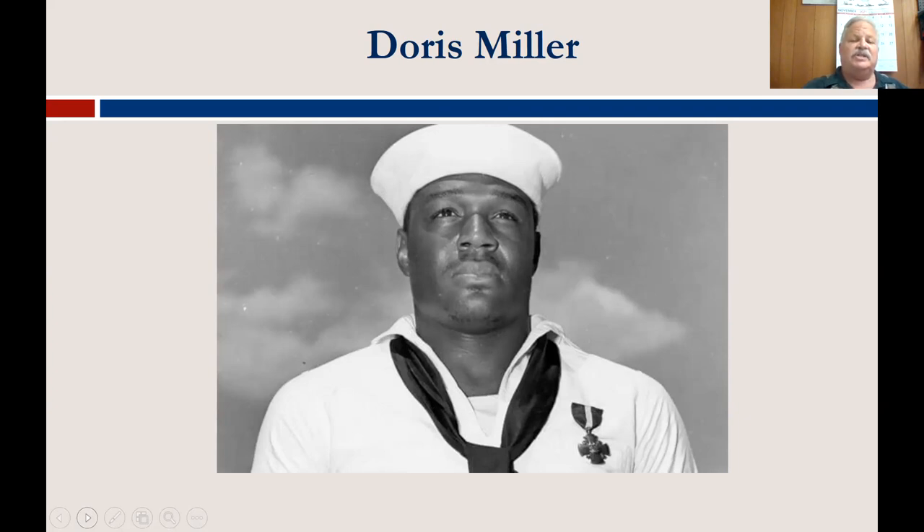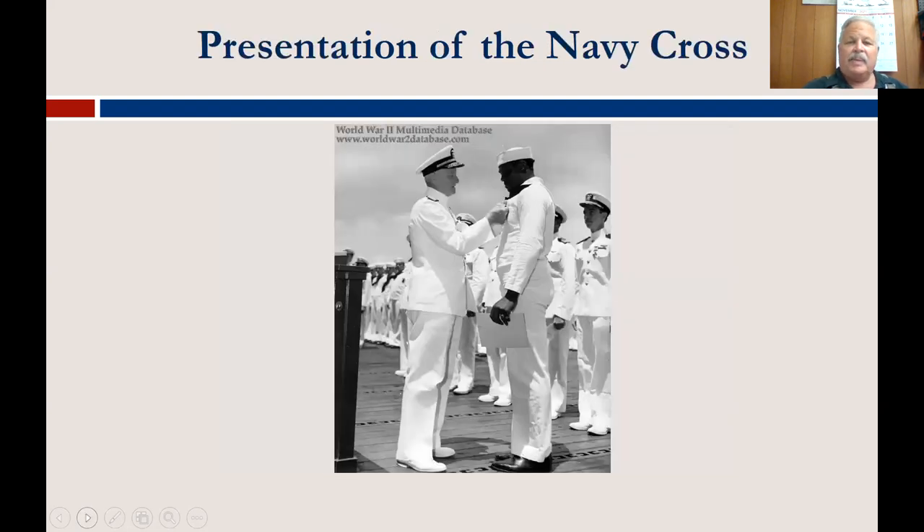Initially the Navy released the news story that a mess attendant had received the Navy Cross without naming him, but people kept after the Navy and eventually Dory Miller was identified. He was sent back to the United States on a war bond tour and a recruiting drive. When that concluded, he was sent back to the Pacific, still serving as a mess attendant on the Liscombe Bay, a small aircraft carrier. That ship was hit by a Japanese torpedo, which set off ammunition aboard, and it sank in under five minutes. Dory Miller was lost along with most of the men on the Liscombe Bay. A picture shows Admiral Nimitz presenting the Navy Cross — Dory Miller was the first African American to receive the Navy Cross.